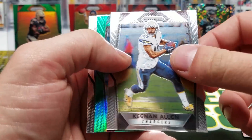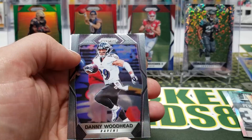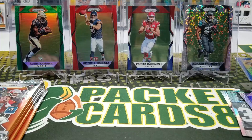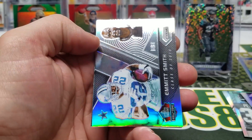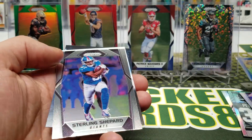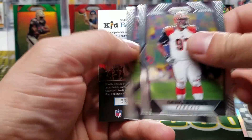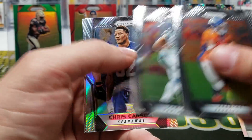Thielen, Mike Williams, Tyreek Hill, and Deron Lee. Ramsey — another green! Keenan Allen, Deon Lewis green. Danny Woodhead. Ebron, McMillan, Watkins, and Dez Bryant. Marshawn Lynch, Emmett Smith class of 2010 insert — not bad. Sterling Shepherd. Stafford, Charles Harris, Atkins, and Robert Woods. Jamal Charles, Kelvin Benjamin, Chris Carson.